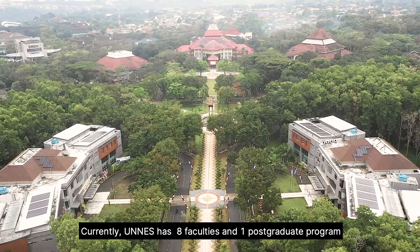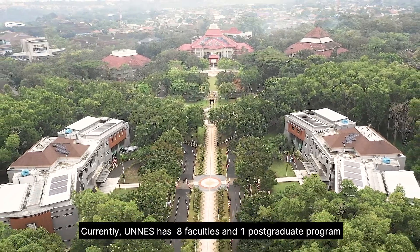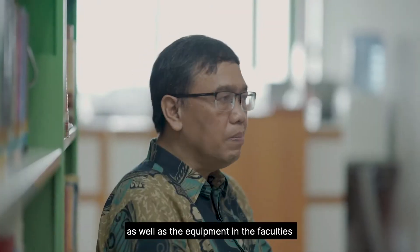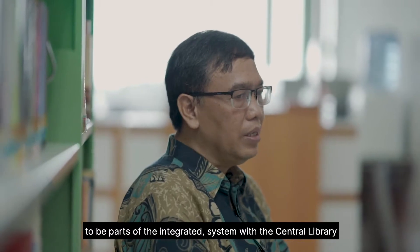Currently, UNAS has eight faculties and one postgraduate program. We will be developing the system integration as well as the equipment in the faculties to be parts of the integrated system with the central library.